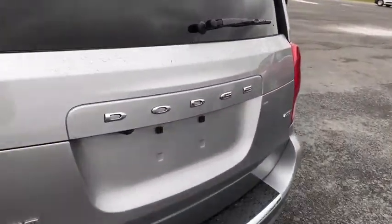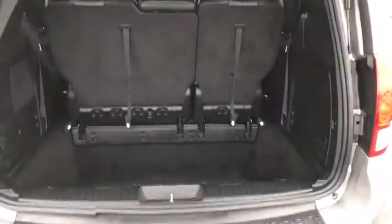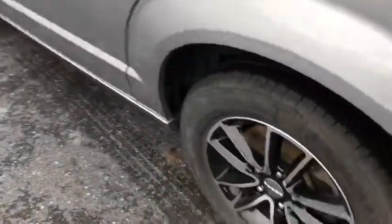Here are some of this vehicle's great options: traction control, navigation system, power liftgate, power passenger seat, backup camera, dual airbags, remote vehicle start, power steering, four-wheel disc brakes.